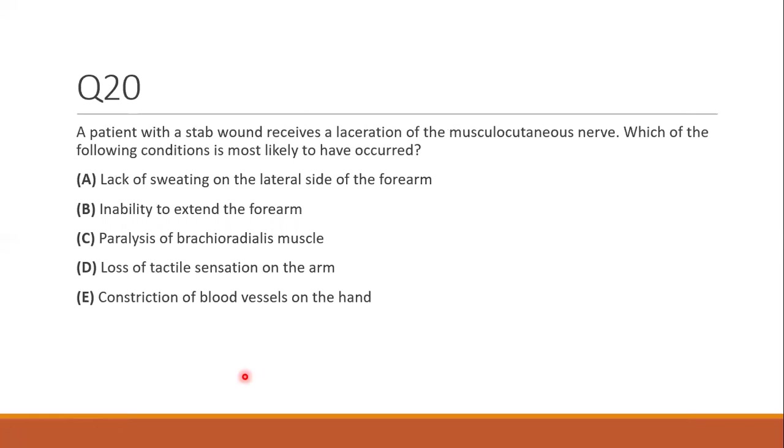That was an example of process of elimination when you're not quite sure. Think about what the question is asking, look at the answers, see if they confirm your assumption. Usually with these questions there are one or two you can automatically cross off, and then you can logic out the remaining ones.